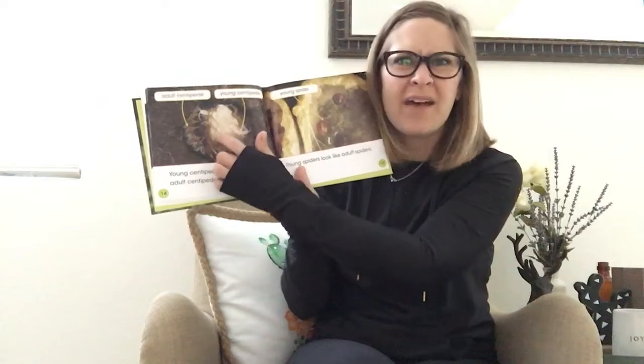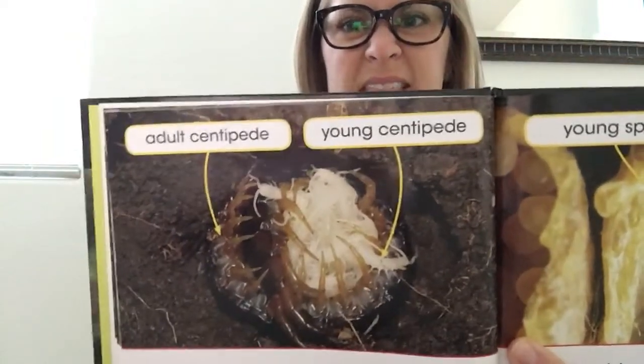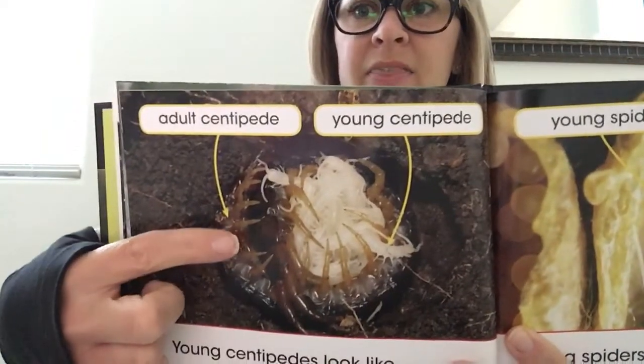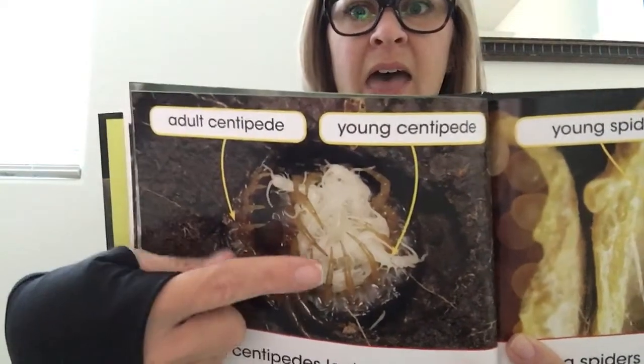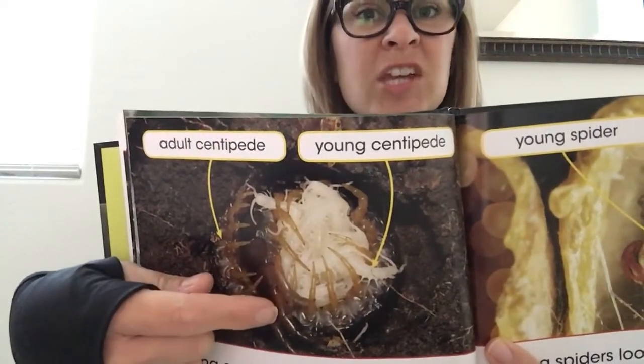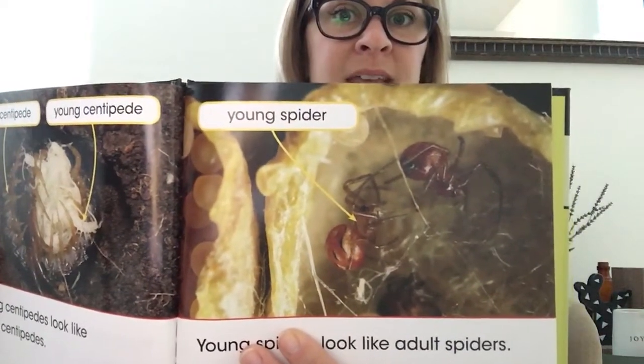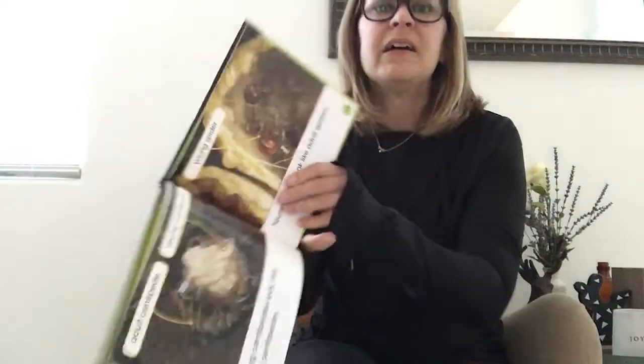Young centipedes look like adult centipedes — they just don't have the same color. Young spiders look like adult spiders. Look — that's the adult centipede and those are the baby centipedes; all they need to do is change color. And there's a spider — the adult spider looks like the baby spider. They don't have to go through those stages. That is so cool!